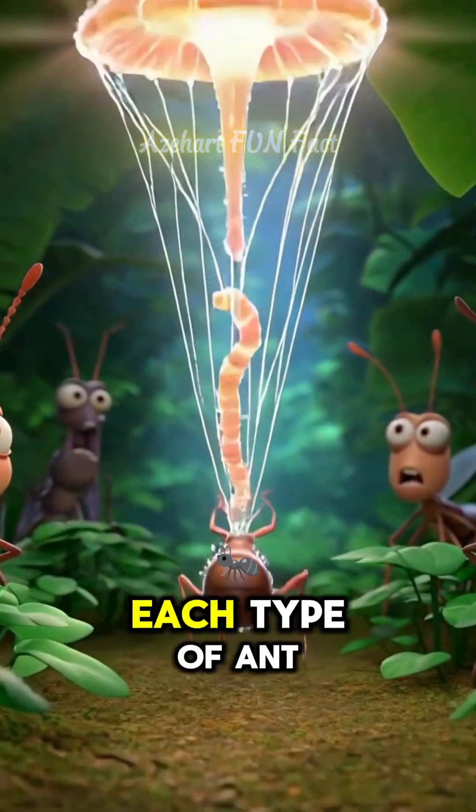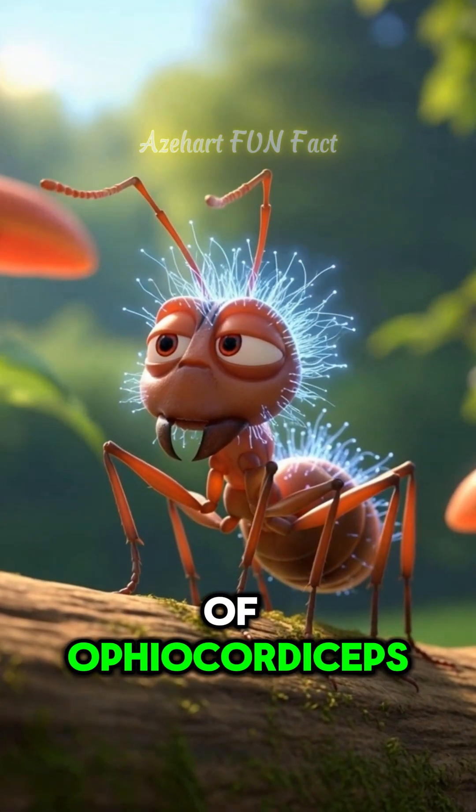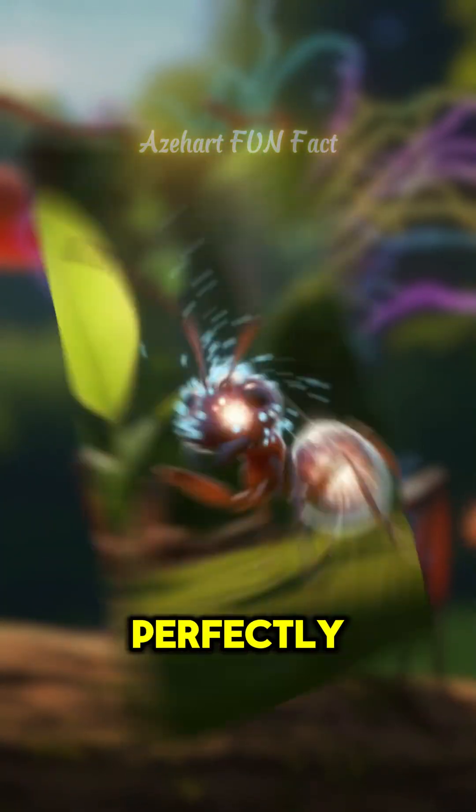Even crazier, each type of ant has its own species of Ophiocordyceps, meaning this fungus has evolved to control its target perfectly.